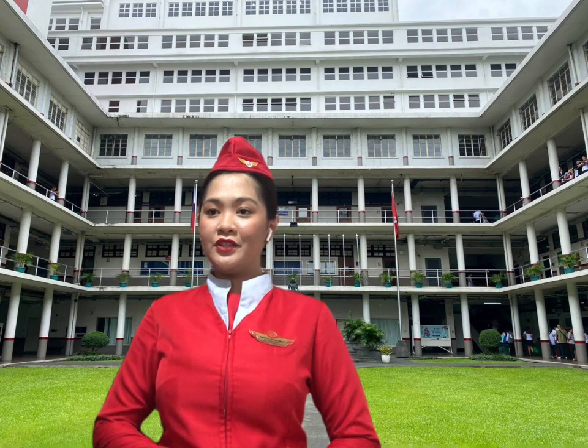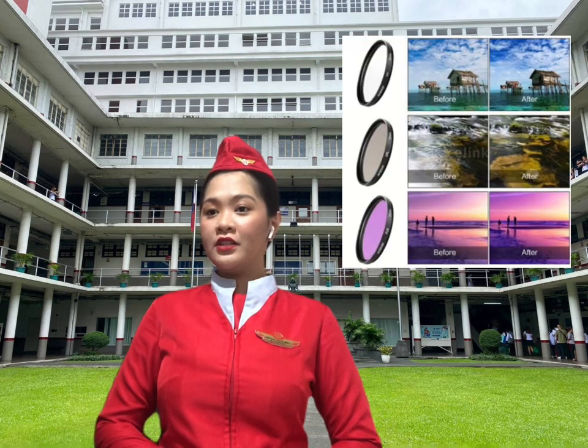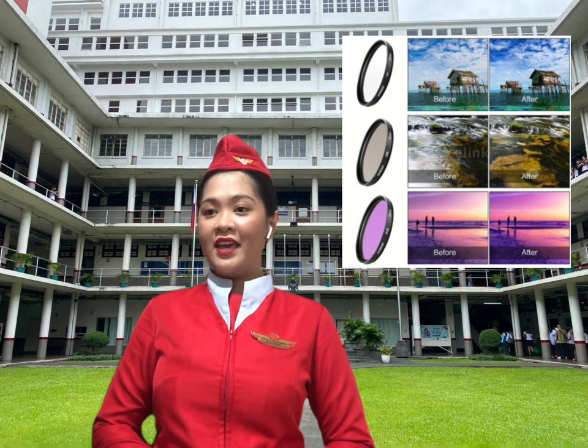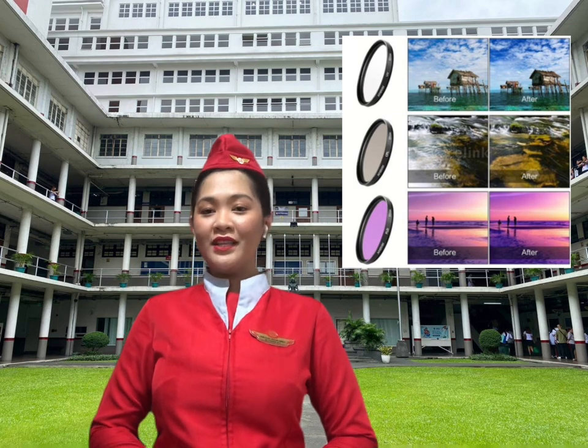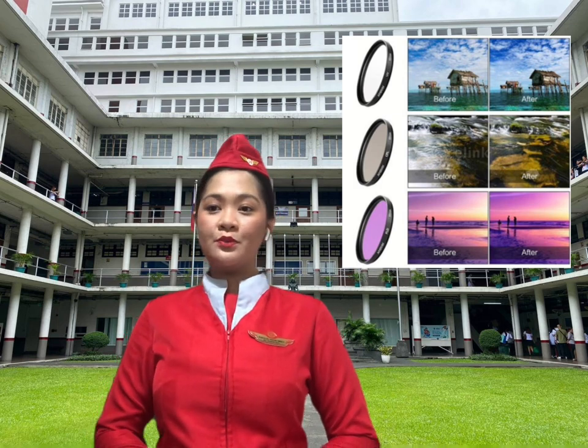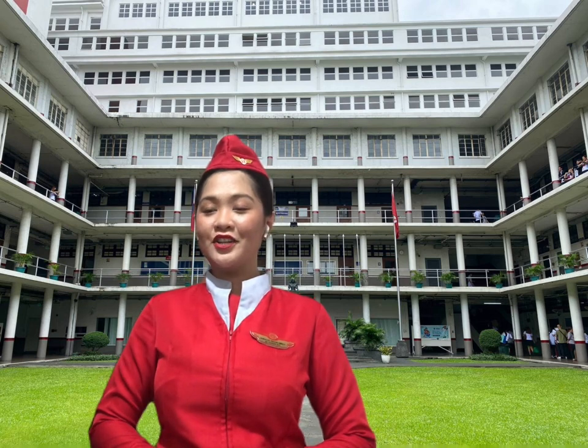The third one is filters. It is used to reduce reflections, gradient filters to darken the sky, and ND filters to allow longer exposure times even during the day. It is used, for example, for the smooth display of water.